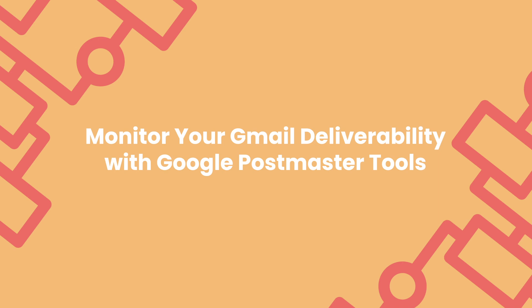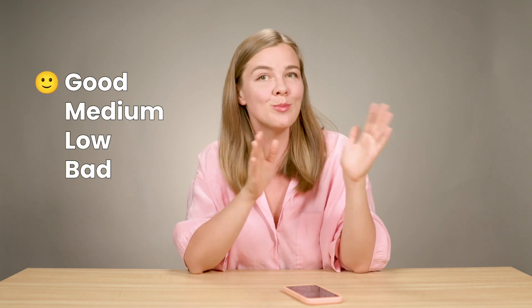Now let's talk about Gmail deliverability. If you've got a large portion of your list using Gmail — and most of us do — then Google Postmaster Tools should be your new best friend. Your ESP like Klaviyo can show overall metrics like bounce rates, open rates, and spam complaints, but Gmail's filters are an entirely different game. Google Postmaster Tools gives you direct insight into how Gmail views your domain reputation — whether Gmail thinks your domain is good, medium, low, or bad.